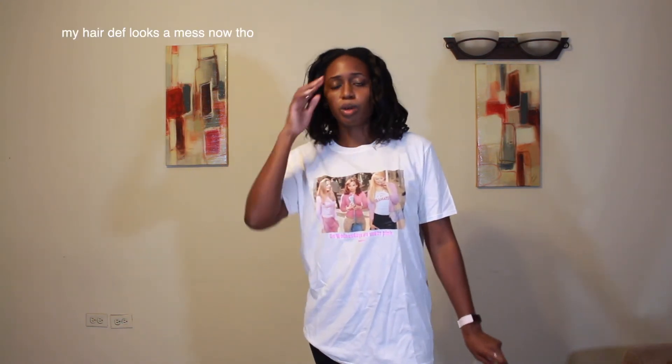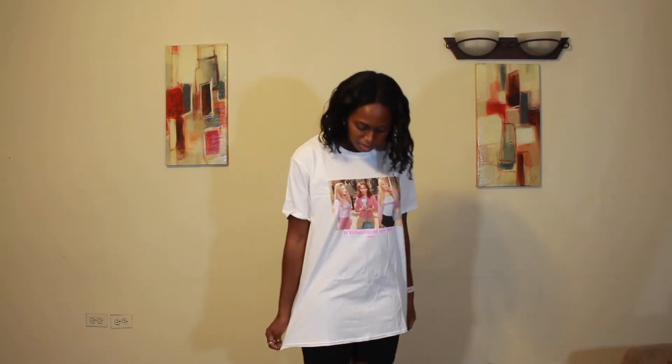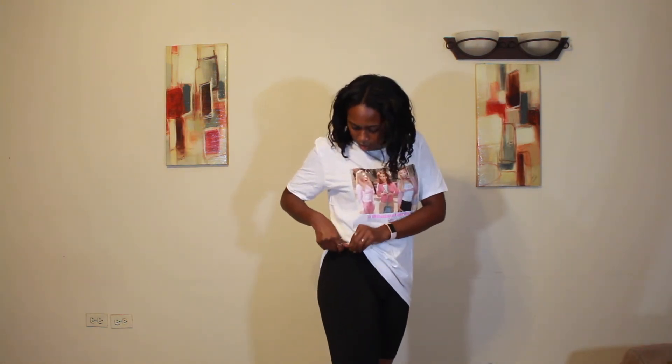Now we're going into some basics - I have three more things to show you: two basic graphic tees and a cardigan. This is the first graphic tee - the white Mean Girls 'On Wednesdays We Wear Pink' slogan tee in UK medium. I didn't expect it to be this big - it's huge. You can do the tuck thing that people do which I feel so dumb doing, but people look cool doing it. You just tuck it in here.